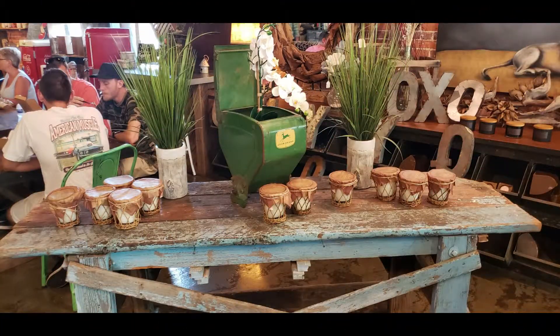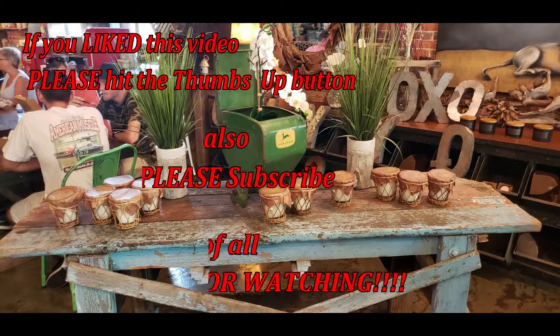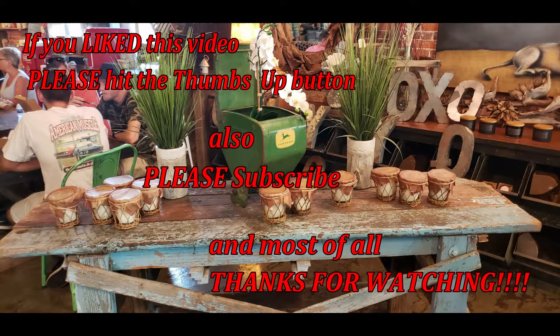I hope you enjoyed this visit to the unique donut shop, the Farmhouse, in Bradenton, Florida. If you liked this video, please hit the thumbs up, and if you haven't already, please subscribe.